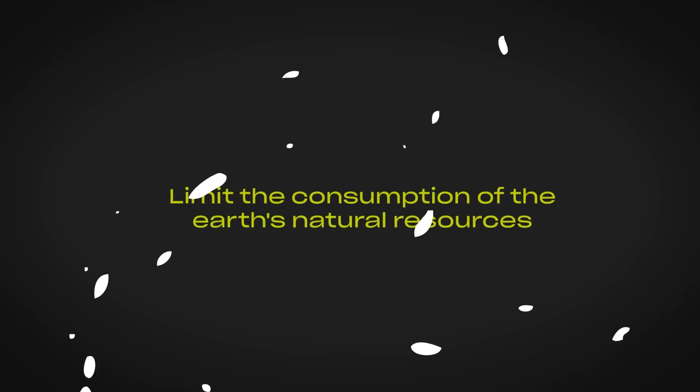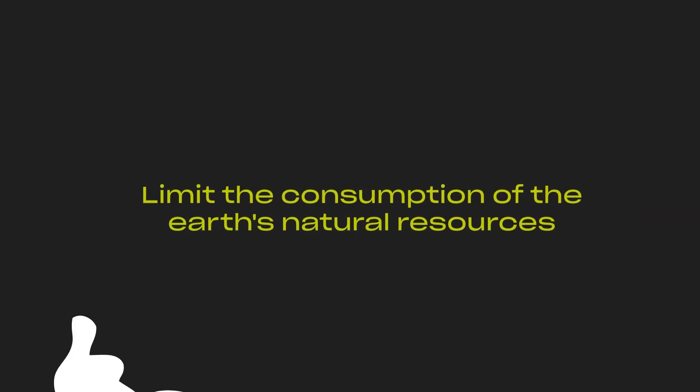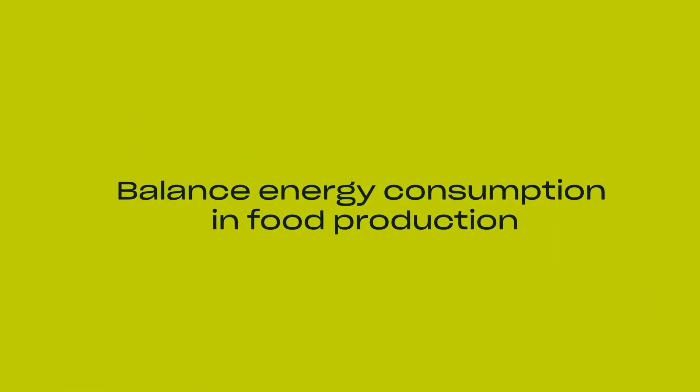In order to make positive changes, we aim to limit the consumption of the Earth's natural resources, optimize international supply chains, and balance energy consumption and food production.